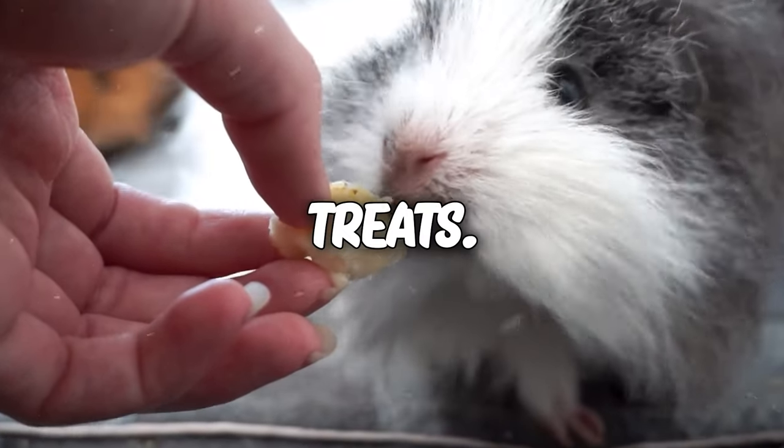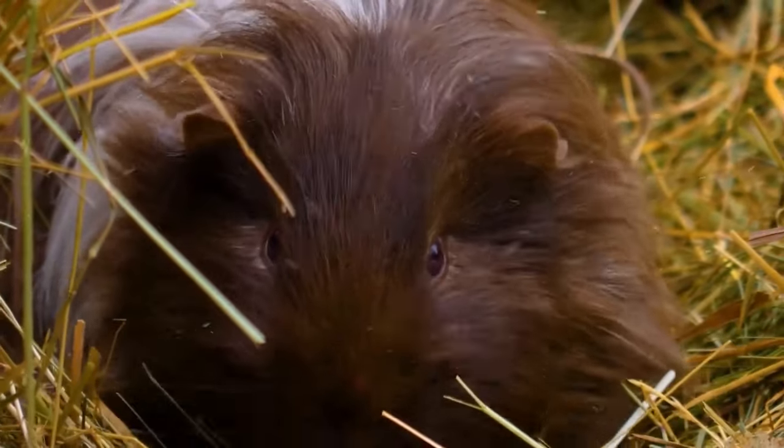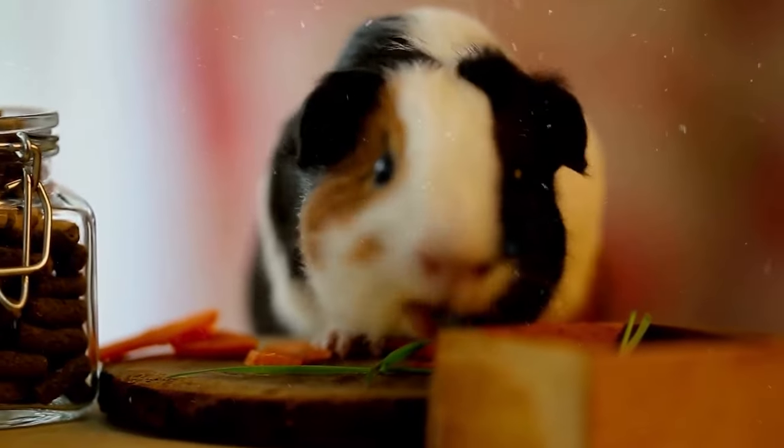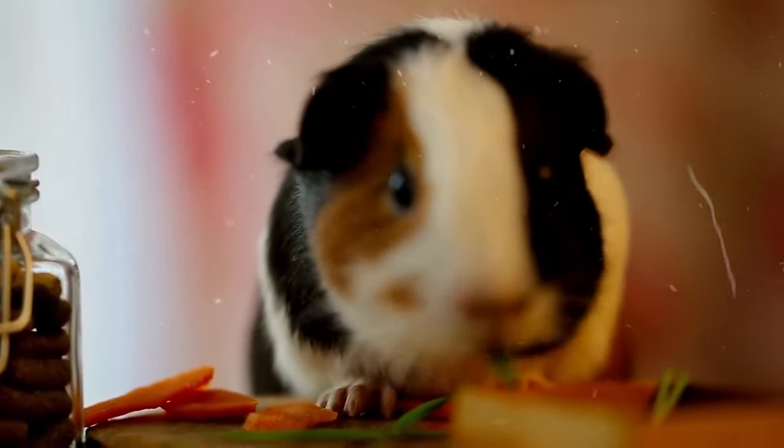They're the icing on the cake, packed with essential nutrients. But avoid the sugary treats — guinea pigs are health-conscious eaters. Give them a royal dining experience, and you'll have a happy, satisfied guinea pig companion in your cozy home.